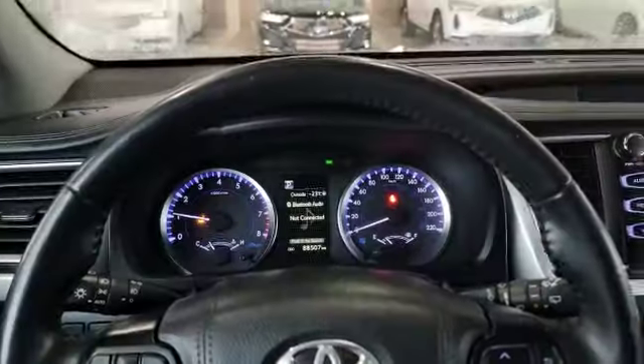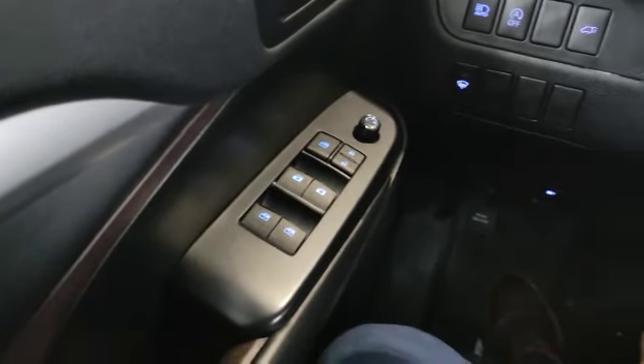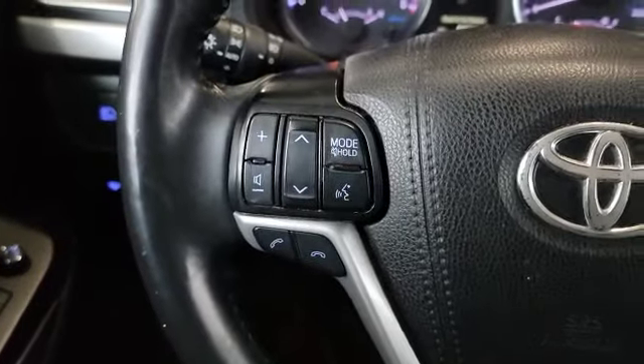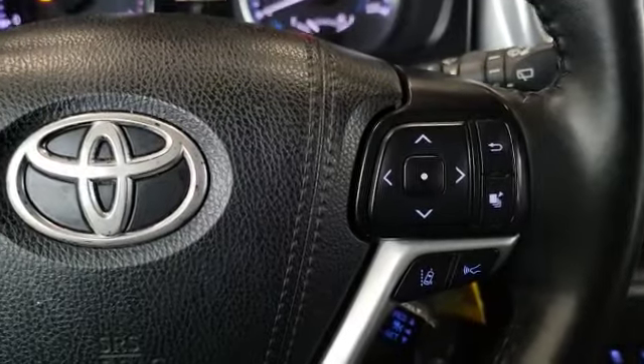Come inside with me — let's go over the interior. So this is how the interior looks. On the left you've got your stereo control and voice recognition. Over here you've got your dash control, radar cruise, and lane keep assist.